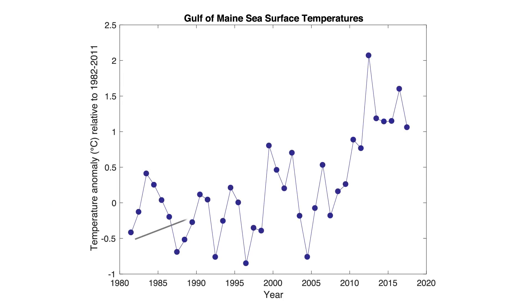Wherever you look in the global ocean, you're going to find an area that's warming. But places are warming at different rates, and right now the Gulf of Maine is one of the fastest warming places in the global ocean.